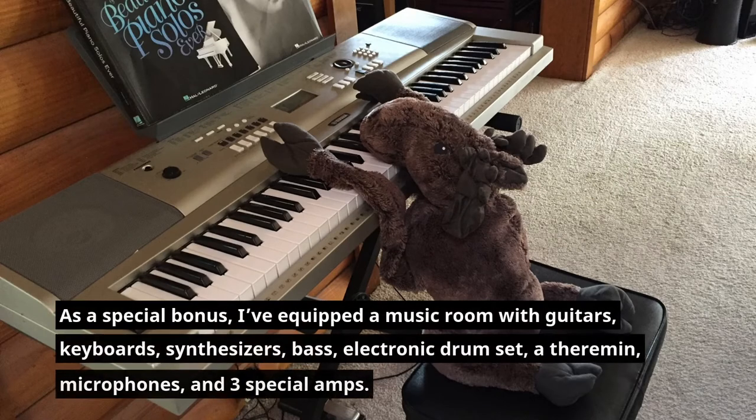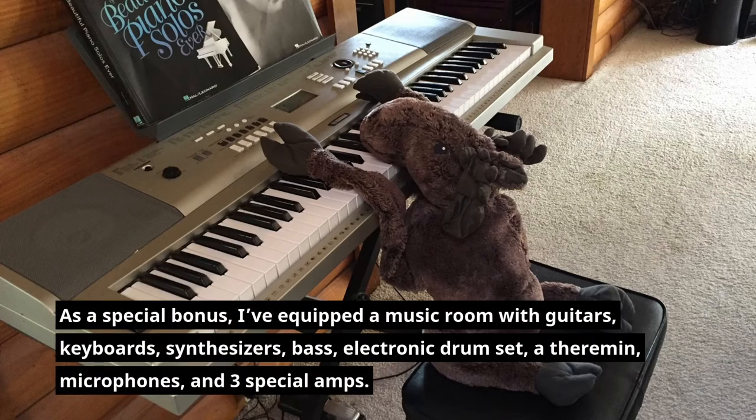As a special bonus, I've equipped a music room with guitars, keyboards, synthesizers, bass, an electronic drum set, a theremin, microphones, and three special amps.